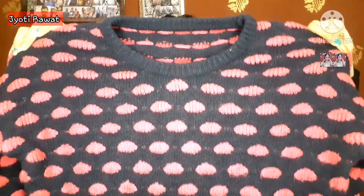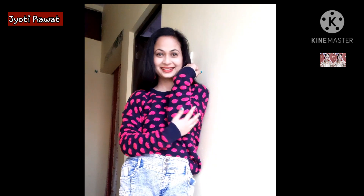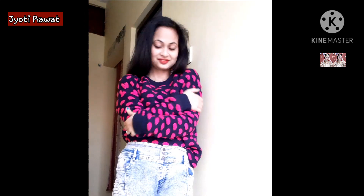Next is a dark blue sweater with pink oval shapes. It is a big sweater with long sleeves — warm and soft. It looks handmade, like it is knitted, but I am not sure if it was made by hand or machine. The price is 100 to 150 rupees.